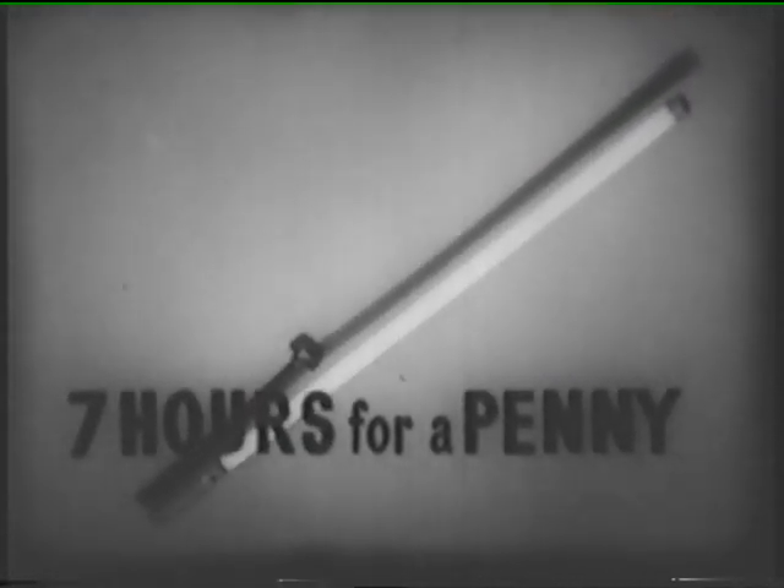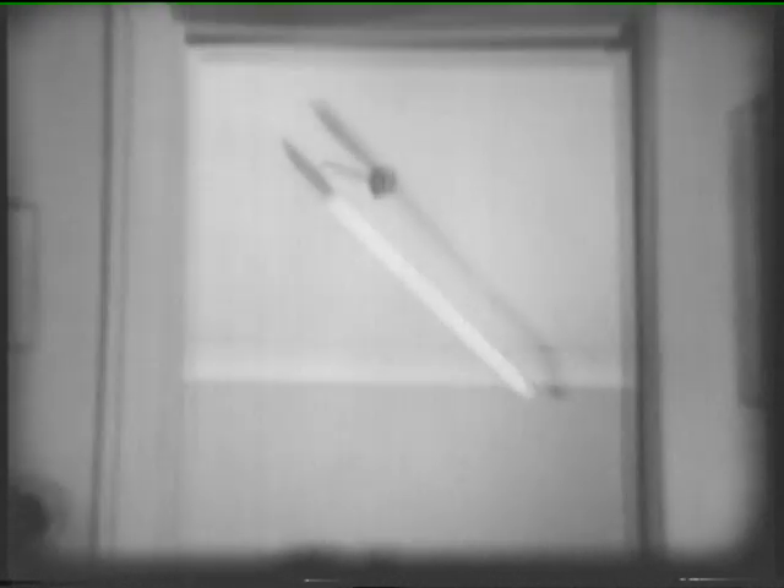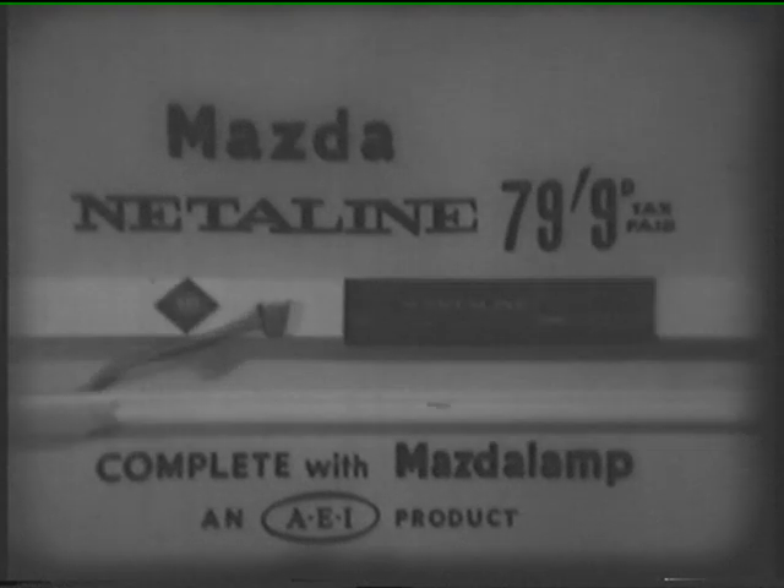Good-looking Neaterline, bright Neaterline in three pretty colours for $79.99 and with a 12-month guarantee. The Mazda Neaterline with the Mazda four-foot fluorescent tube will make a bright, modern, handsome addition to your home. Always our schoolmaster!